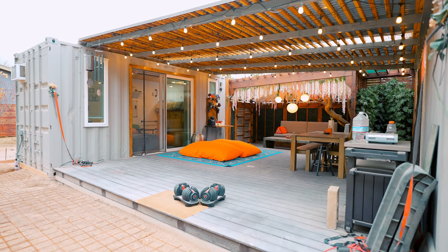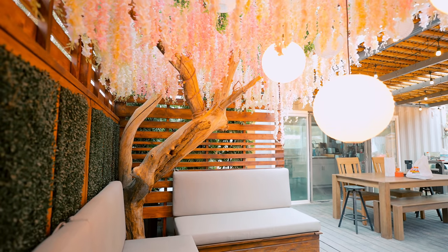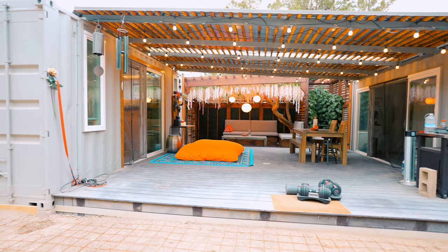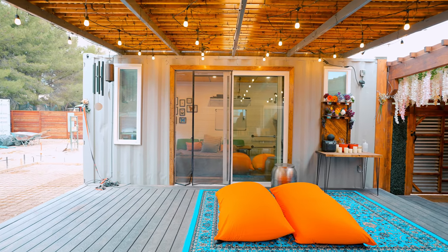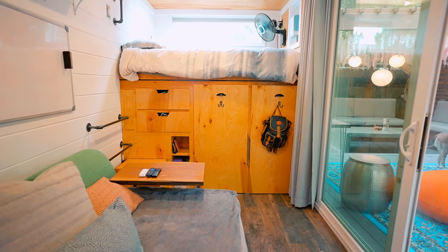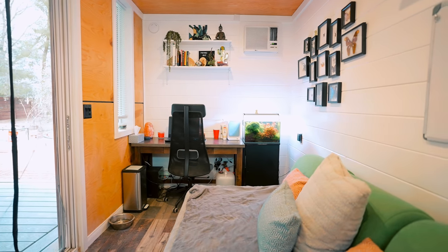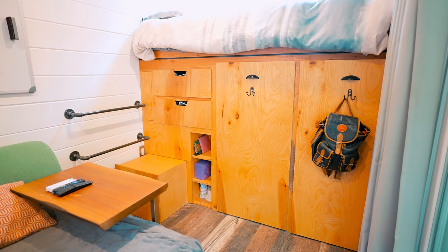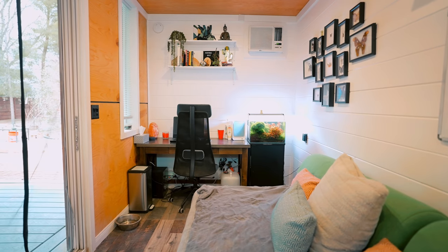We are heading over to a double 20-foot shipping container unit with a huge outdoor space in the middle. This couple lives here — they bought these shipping containers to live in themselves full-time, so it's a very unique spot. This unit is a 20-foot on the left side and a 20-foot on the right side with a huge deck in the middle. On the left side they sleep, and if we take a look inside, it's a very unique spot. They have their bed on one end with a skylight and all of their closet space underneath the bed. It's an elevated bed, with a couch in the middle and a desk workspace on the other side.